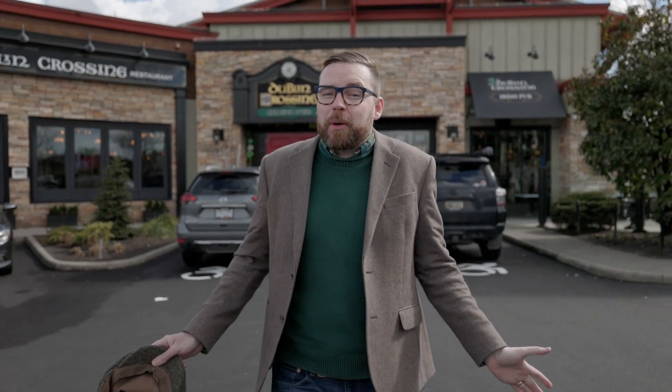That townhouse reminds me so much of my first home, which was actually just across the street here in Clayton — which puts us in perfect position to talk about property and community. What a community it is. Clayton. Clayton Heights. One of the most walkable communities anywhere in the Lower Mainland.